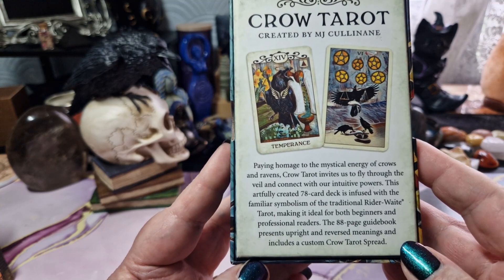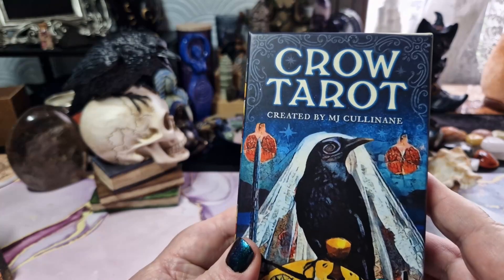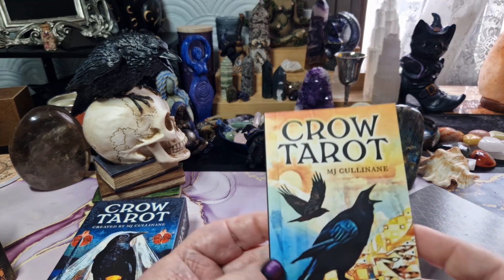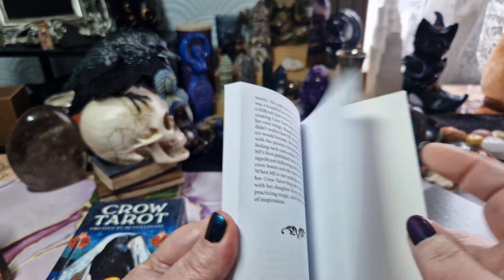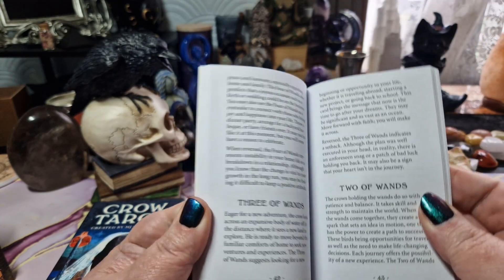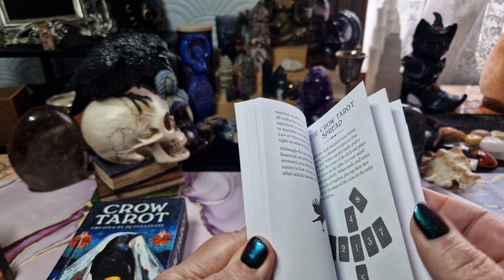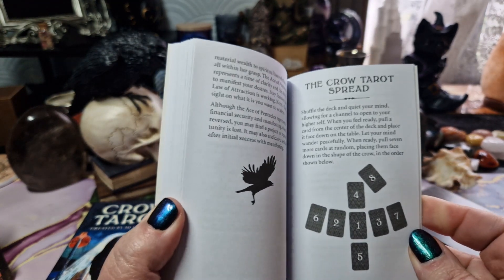The 88-page guidebook presents upright and reversed meanings and includes a custom Crow Tarot spread. Looking at the guidebook quickly, this is the same size as the deck. 88 pages, it is not in color. The descriptions are relatively good. However, she does have an expanded guidebook which you can purchase. And in the back, the Crow Tarot spread, which looks to be quite a good spread.